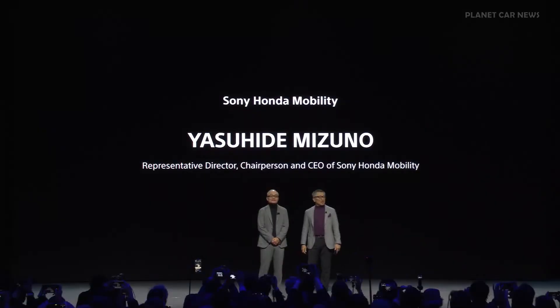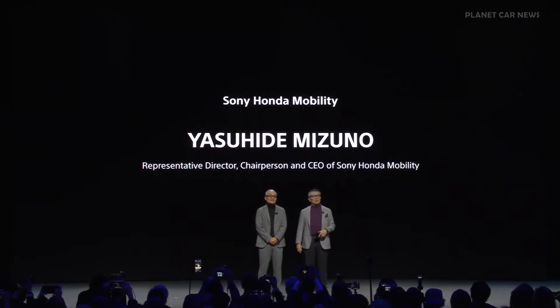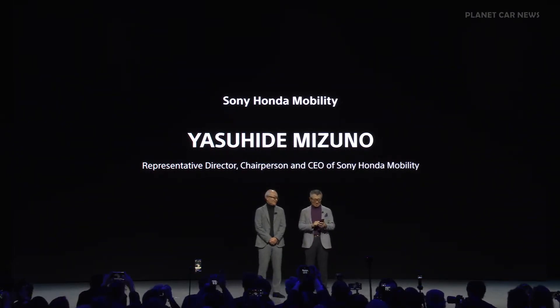Hello everyone. Before my speech, allow me to call another guest. Come on out, Afira.